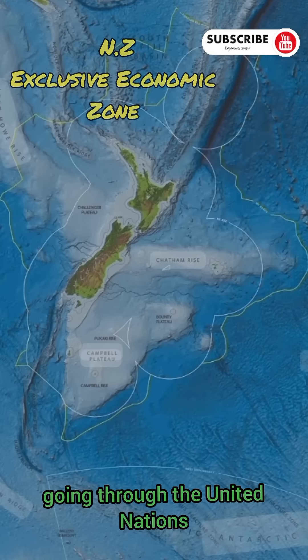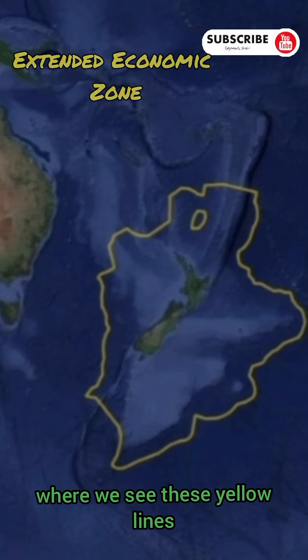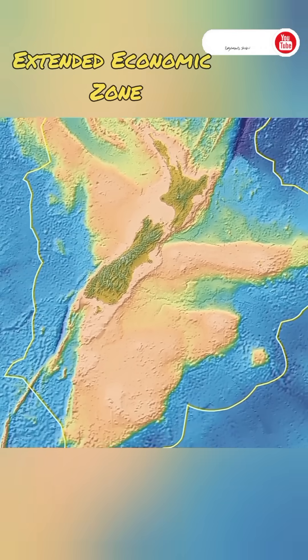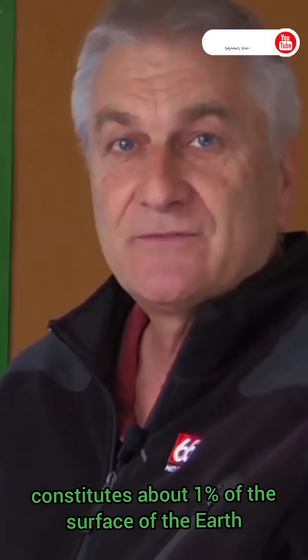In recent times, going through the United Nations, New Zealand was able to extend its territory where we see these yellow lines, and this is known as the Extended Continental Shelf of New Zealand. This means that New Zealand with sovereign states constitutes about 1% of the surface of the earth.